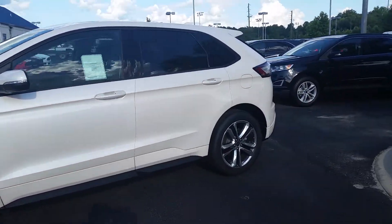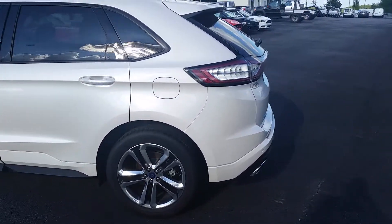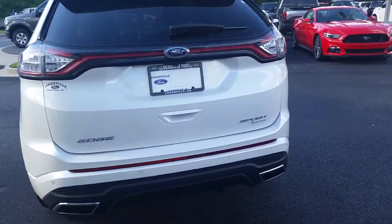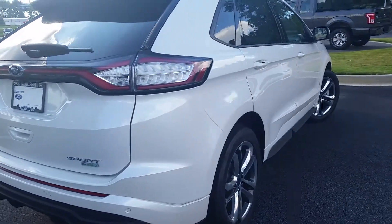And I do have a few other Edges as well. Great looking SUVs, strong lines, fantastic ride. Now this one has backup sensors, backup camera, the dual pipes in the back, and it has the EcoBoost engine.